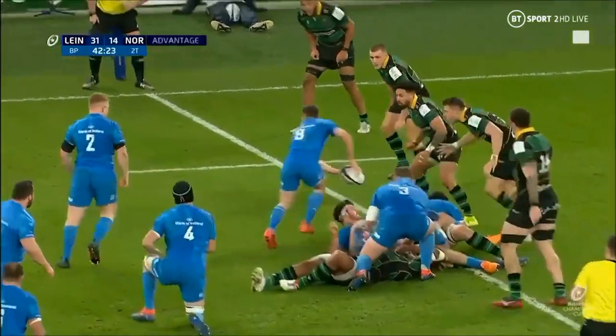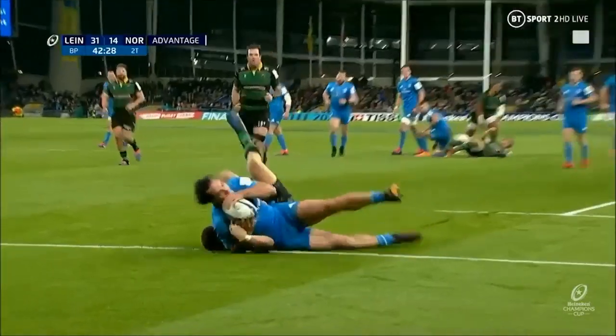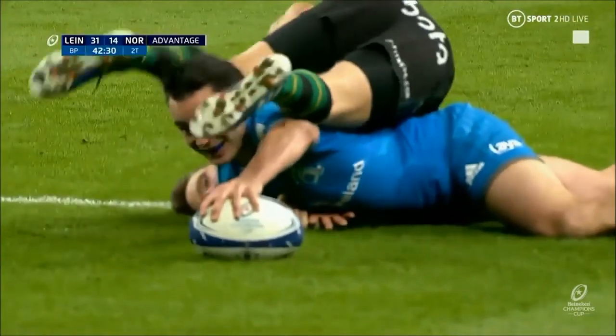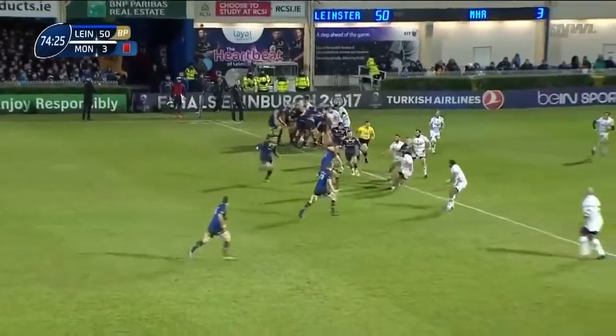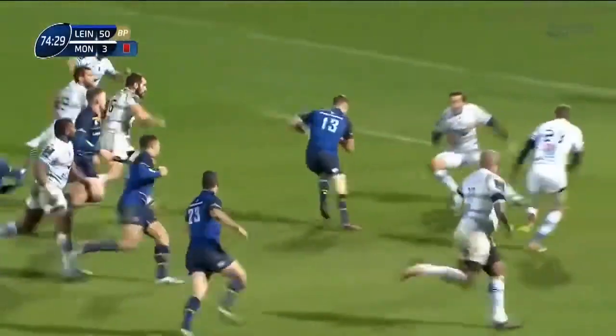Leicester are now back in the ascendancy with a penalty advantage. It's dug through, beautifully weighted. He's low — grounded. Jemison Gibson Park goes. Ross Byrne — he's a big strong man, Ross Byrne.